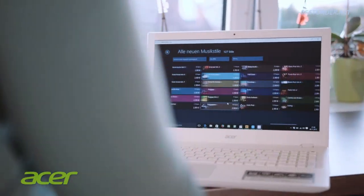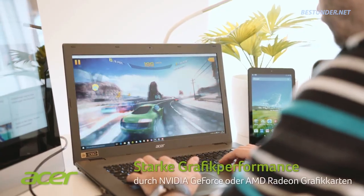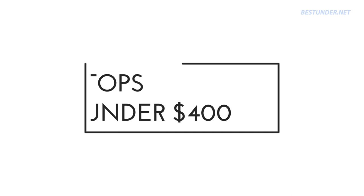Hello everybody, welcome to bestunder.net. If you are in search for the best laptops under $400, then this video is for you. Buying the right laptop can be a pretty confusing task, so to help you out, we have compiled the list of best laptops under $400 for you.